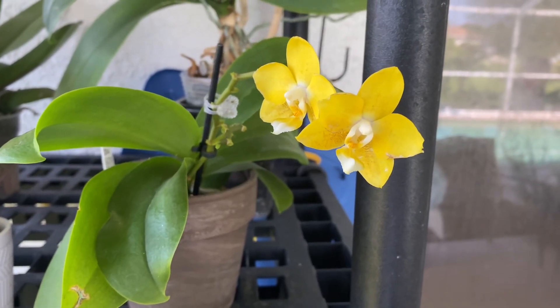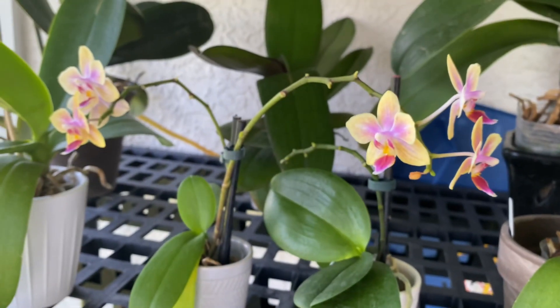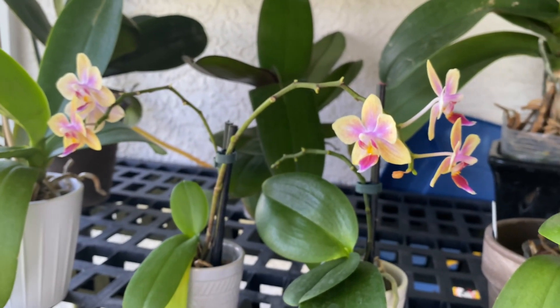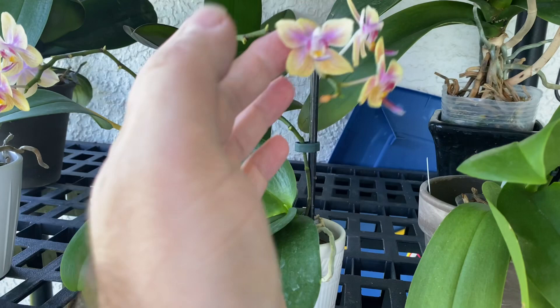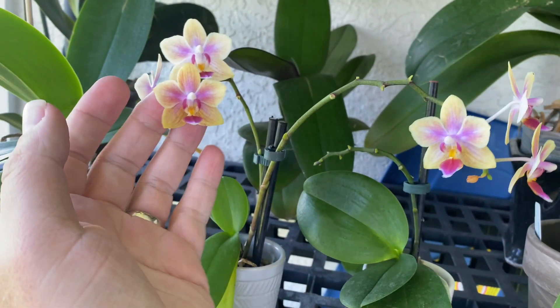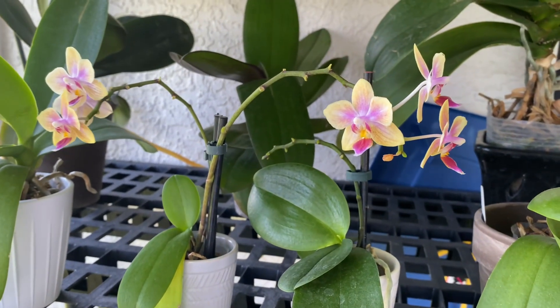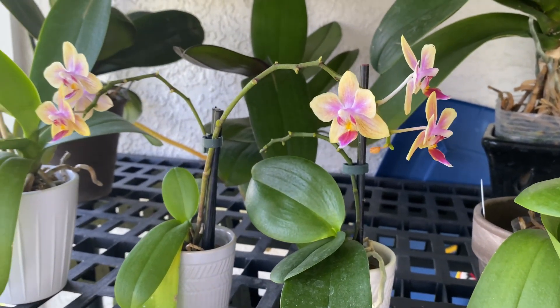This is a No ID fragrant little yellow Phalaenopsis that I have blooming — very cute. And this is another No ID, actually from Lowe's, but it too is fragrant, believe it or not. Really cute little flowers, super fragrant. I love them. Not really sure how to place the scent though — kind of like spicy floral, if that makes any sense.